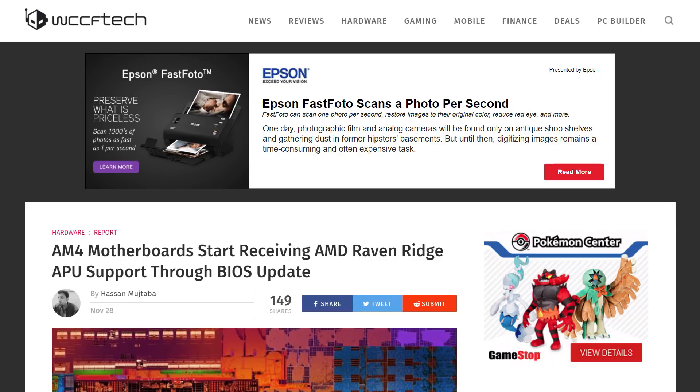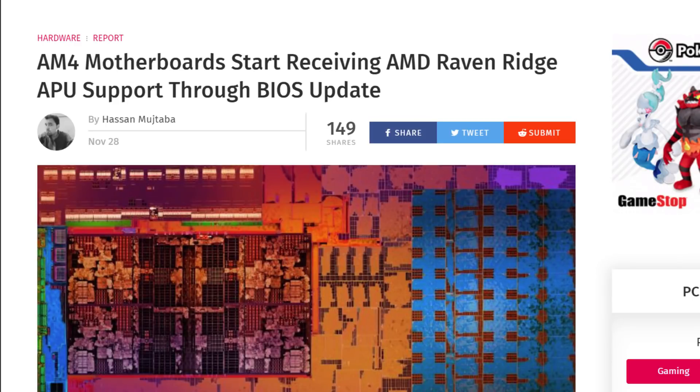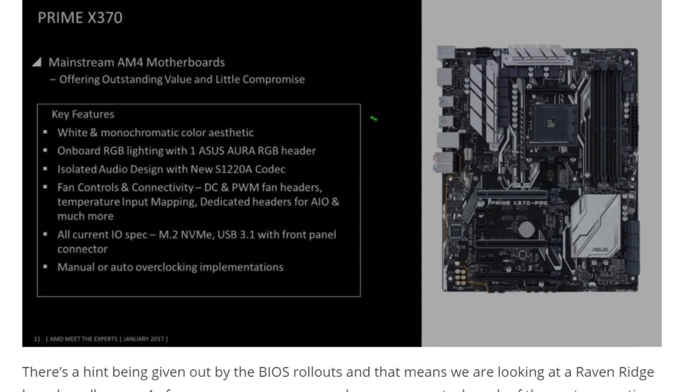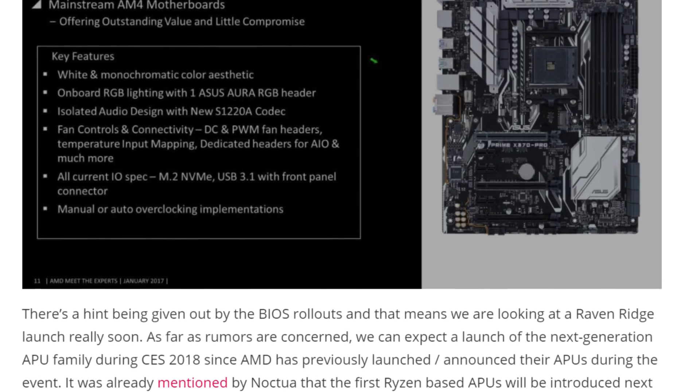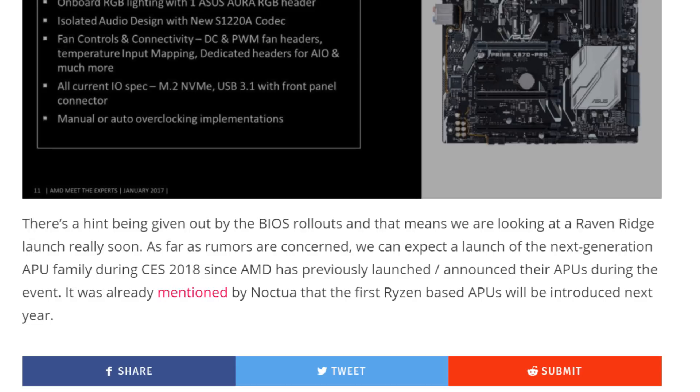The third story shows us that AMD's desktop APUs are being prepped for release pretty soon, with motherboard manufacturers releasing BIOS updates to support the upcoming low-cost desktop APUs. Most outlets seem to think AMD will make the announcement at CES like it has in the past, which means early 2018 should be a time to mark your calendars.